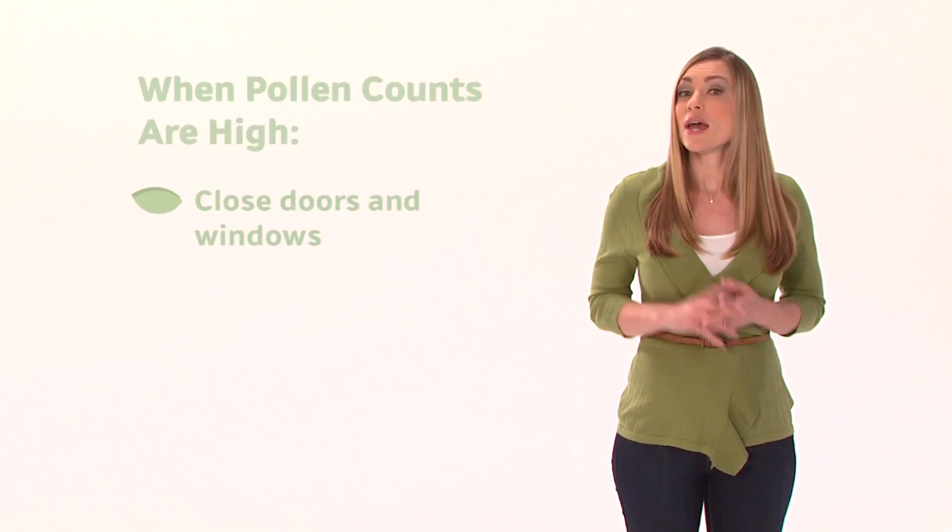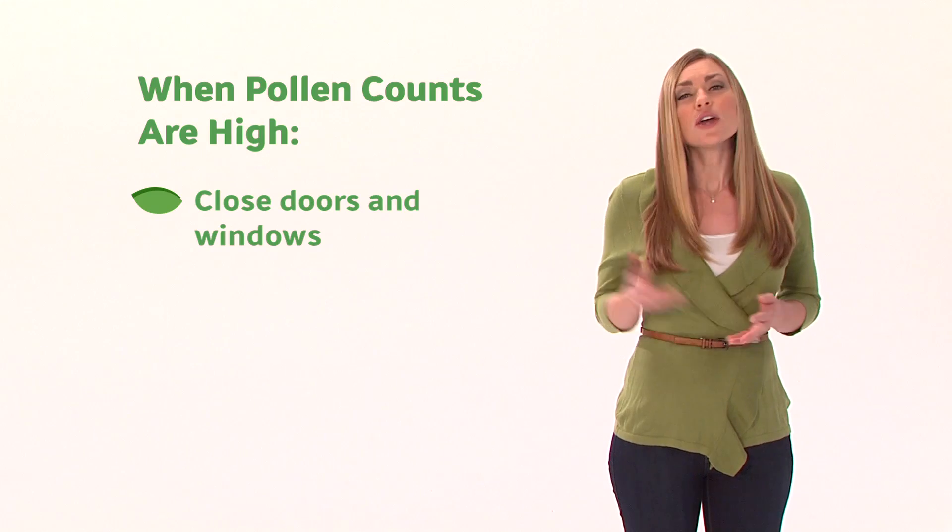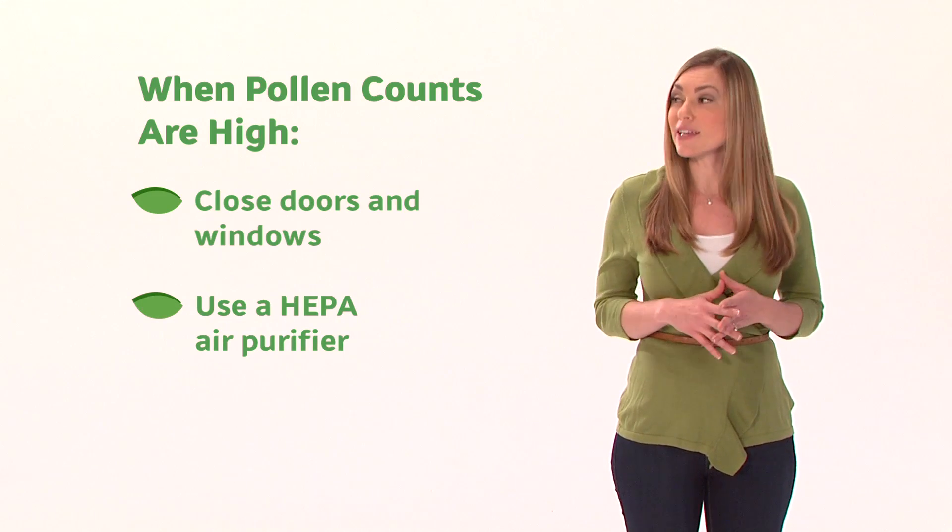So what is someone with allergy symptoms to do when pollen counts are high? Whatever one can to reduce exposure to pollen: keep doors and windows closed, use a HEPA air purifier, and limit time outdoors.